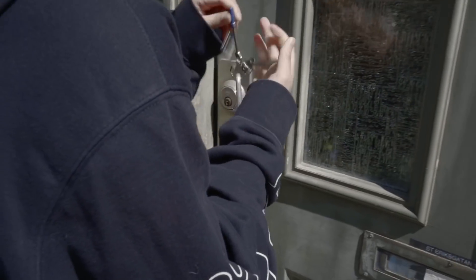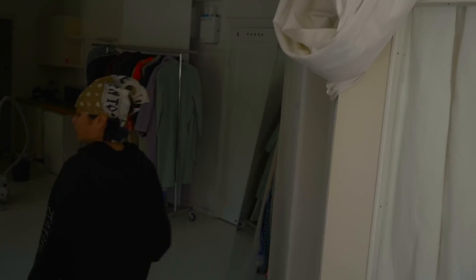We're back for round two of our furniture and stuff. This room is now empty.